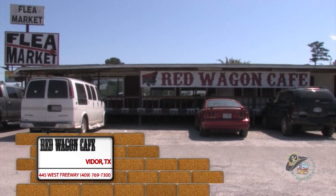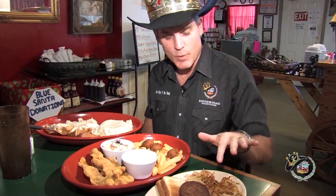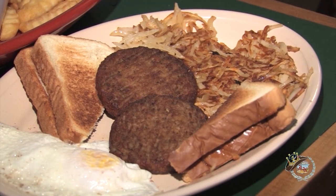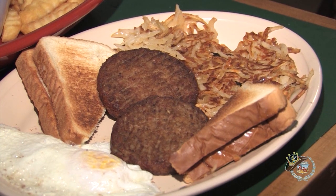Today's my lucky day! I always come to Red Wagon Cafe with a huge appetite, and obviously I've got a huge appetite today because I'm going to sample three of their specialties. I've got the Roundup — two eggs cooked the way you like them, bacon or sausage, grits or hash browns, toast or biscuit.